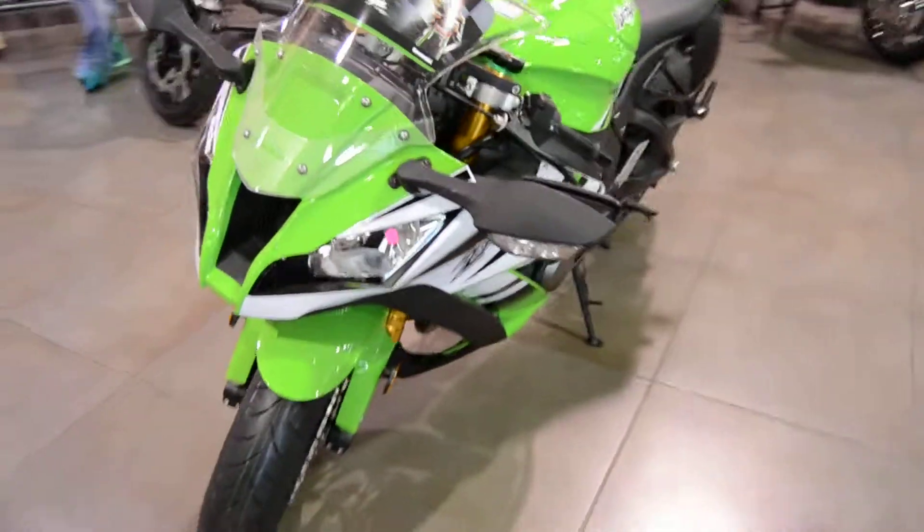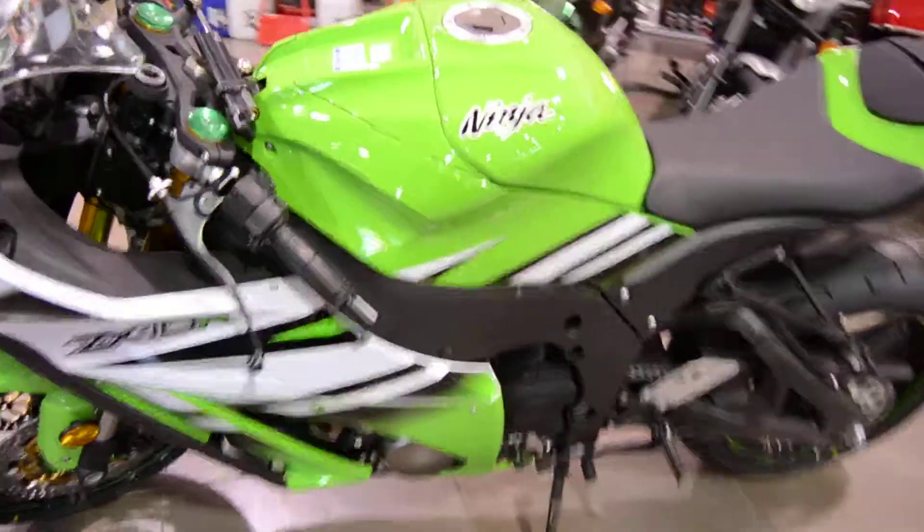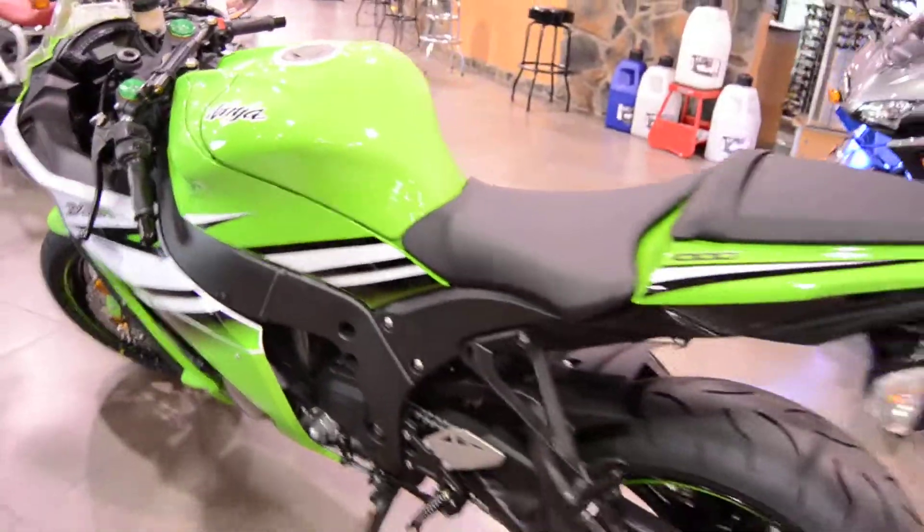Here we have a 2015 Kawasaki ZX-10R, 30th Anniversary Edition, 998 cc's, fuel injected, 6 speed transmission.